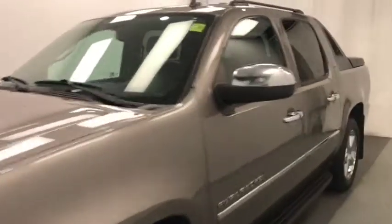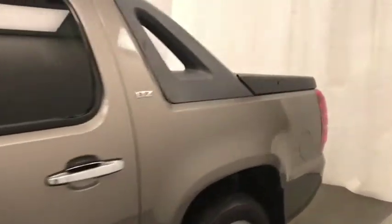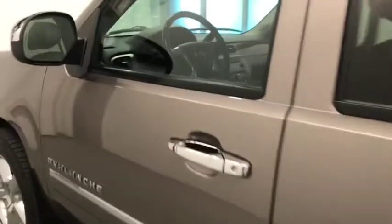Today we're viewing stock number 199490 on a 2011 Chevy Avalanche LTZ, and our exterior color is gray.